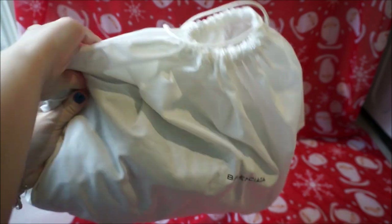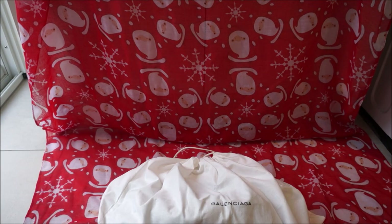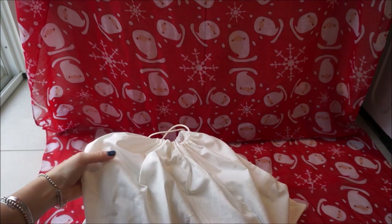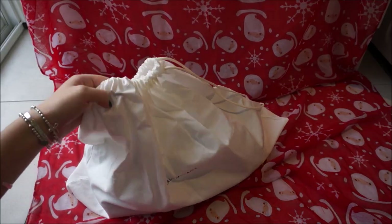So it is another Balenciaga — very exciting! I think the last one that I bought was the purple Balenciaga work bag that I got from my friend. So I'm very excited to get this as a Christmas present and to show you what I got. Let's open it up and show you what's inside.